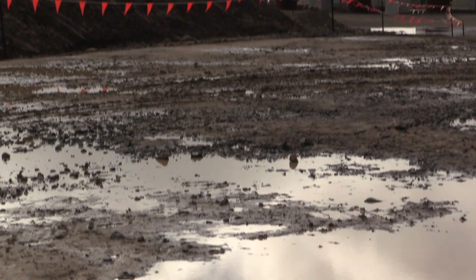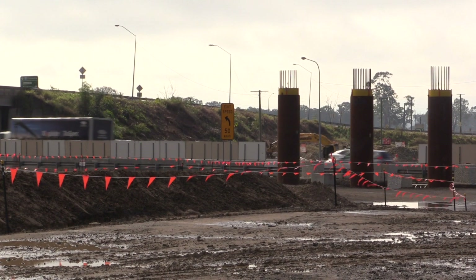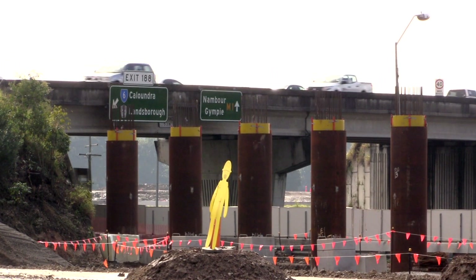We are ensuring through significant funds — both state and federal — that people get home sooner and safer. What we're celebrating today is the laying of the first piles for Australia's first diverging diamond interchange, and this will see significant savings for taxpayers.